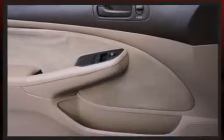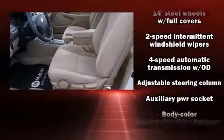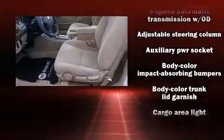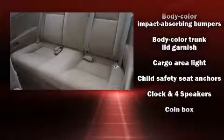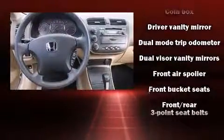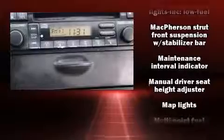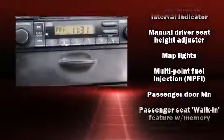Honda infused the interior with top-shelf amenities such as one-touch window functionality, a tachometer, and cruise control. Audio features include a CD player with AM/FM radio and four well-positioned speakers.